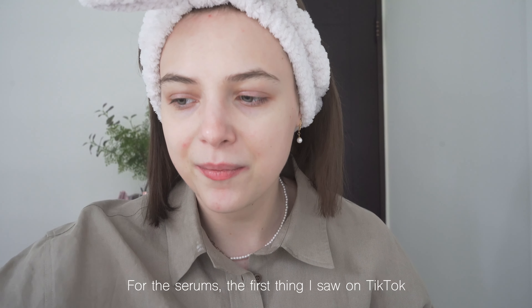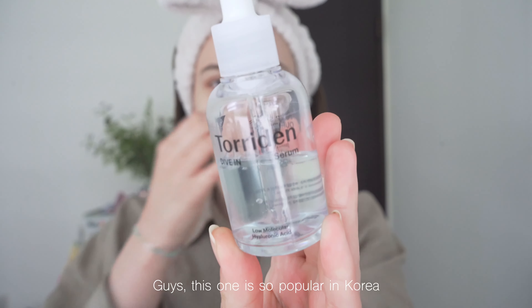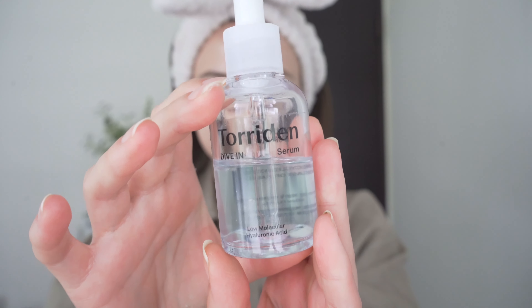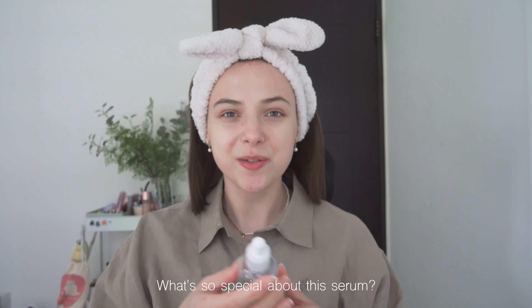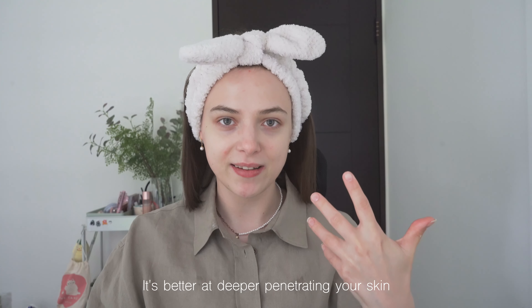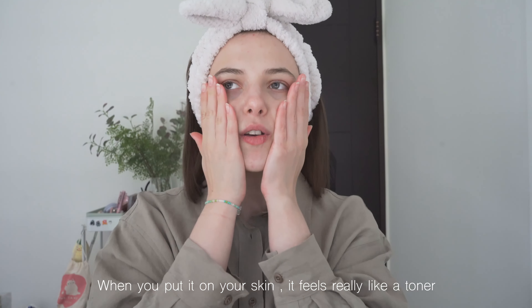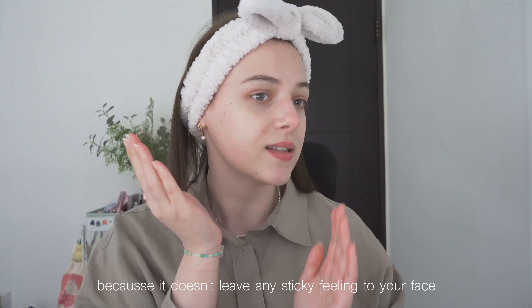For serums, the first thing I saw on TikTok was the Torridan Drive-In Serum. This one is so popular in Korea — it was number one in Olive Young and everyone was getting it when I was there. What's so special about it is that it has low molecular hyaluronic acids that are better at penetrating deeper into your skin. It's super watery and when you put it on your skin it feels really like a toner — it doesn't feel heavy whatsoever. If anyone is living in Taiwan, I really recommend this serum because it doesn't leave any sticky feeling. It's a very nice all-year-round serum.